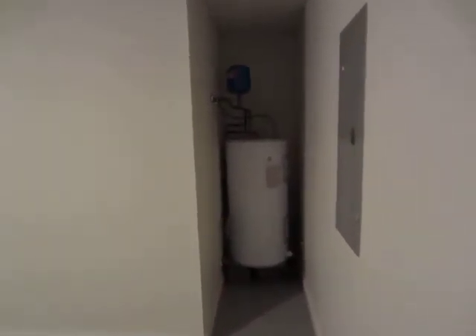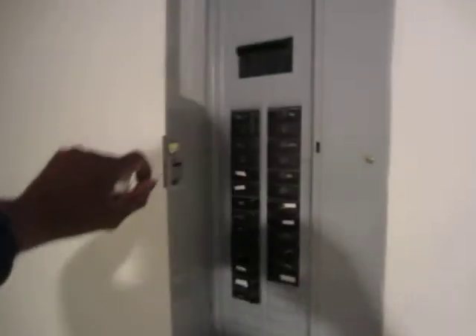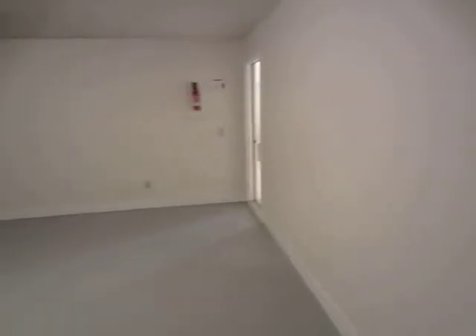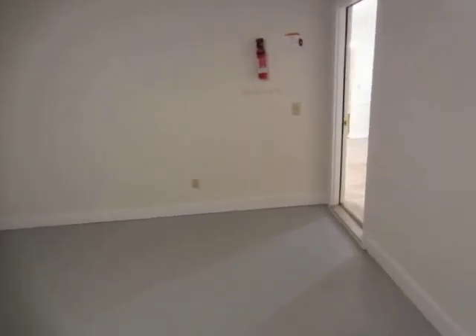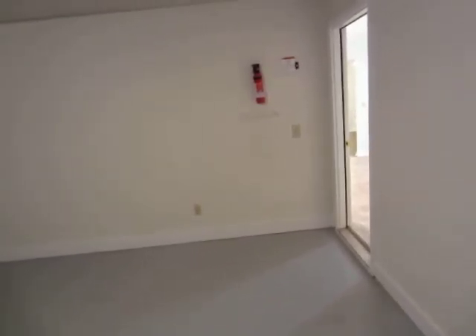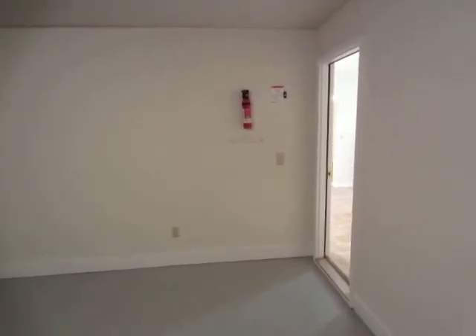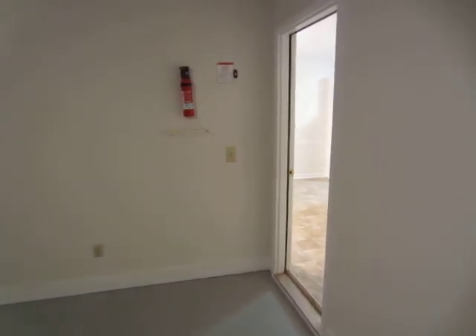The water heater is installed and working properly with the expansion tank. The electrical panel is filled. This concludes the video for the home at 25 Mountain View Terrace, Covington, GA 30016. Thank you.